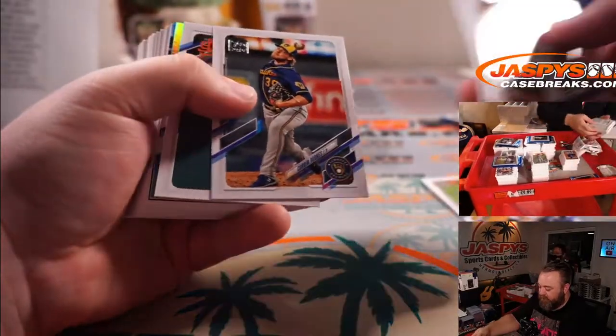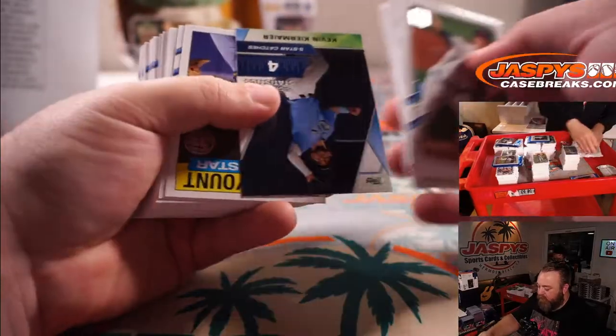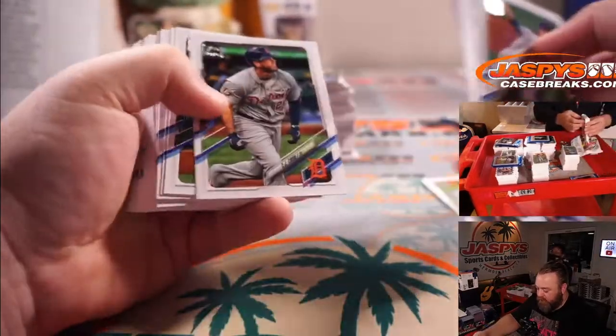Jazz Chisholm for the Marlins and J.P. Crawford for the Mariners.